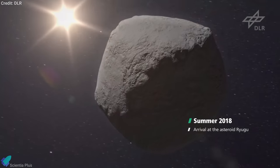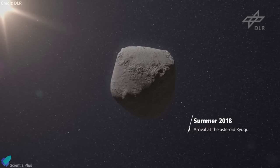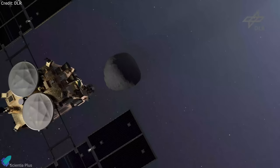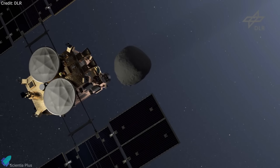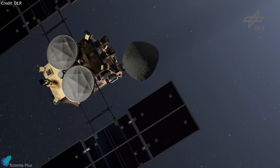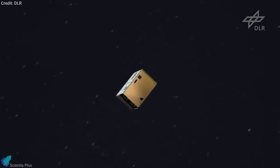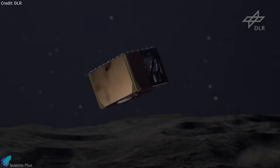Ryugu, being a carbonaceous near-Earth asteroid, is thought to preserve the most pristine, untainted materials in the solar system. The spacecraft spent 18 months circling the asteroid making remote observations. It also released four small robots onto Ryugu to collect data, images, and ultimately scout its craggy face for potential sampling sites.